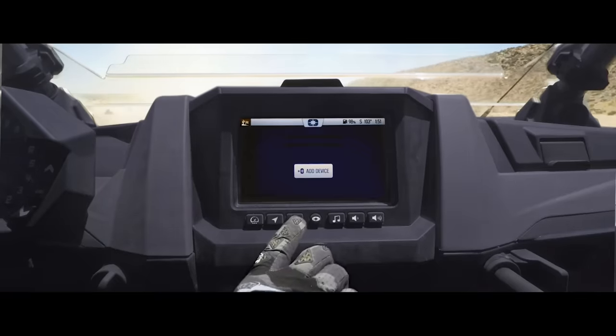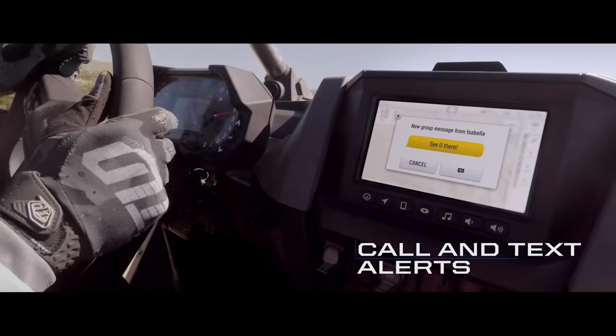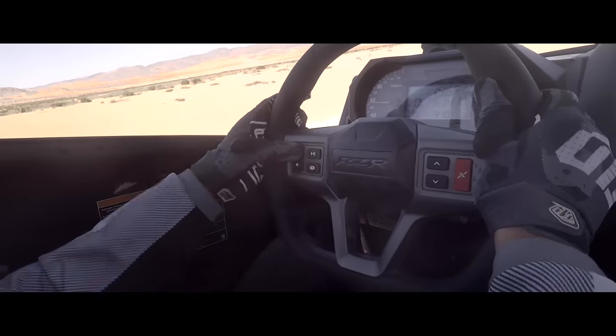Ride Command also connects with your phone via Bluetooth, so you can answer calls, receive text alerts, and wirelessly stream music to the Rockford Fosgate Stage 2 audio system that's perfectly tuned for off-road enjoyment.